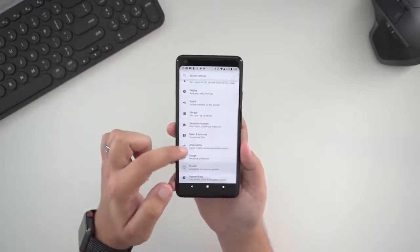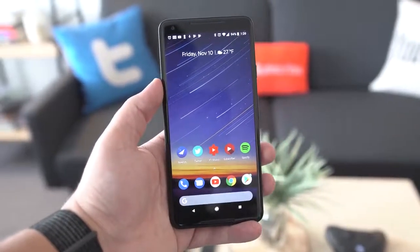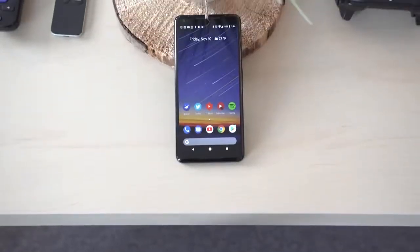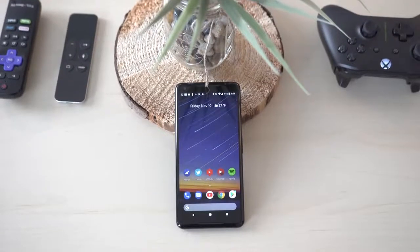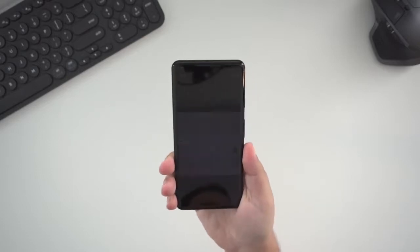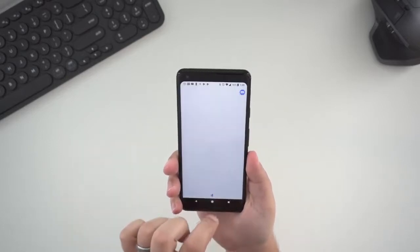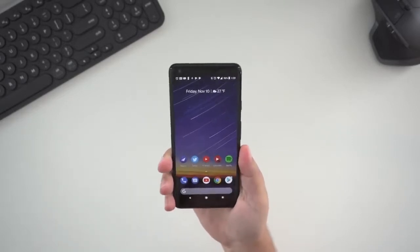A huge feature of Android over iOS is the amount of customization a user can do — everywhere from launcher replacements, different icon packs, widgets on your home screen, shortcut toggles, a better notification management system, and so on. There are loads of apps that focus on Android customization and Apple is just not anywhere close in this department. To be honest, I'm not sure they really care either. Regardless, this is what makes Android appealing to me and other users.